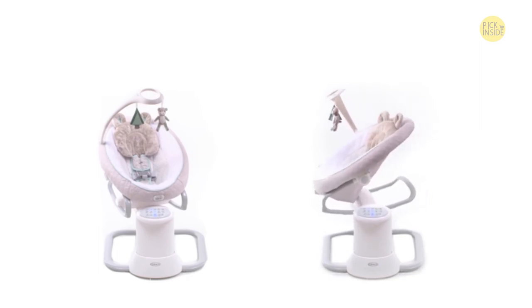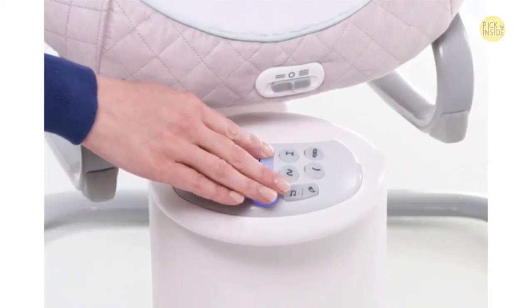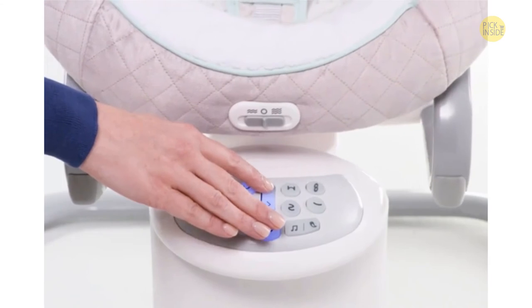The 16 soothing motions provide more options to comfort your little one, and six swing speeds allow you to find just the right pace to suit your baby's mood.